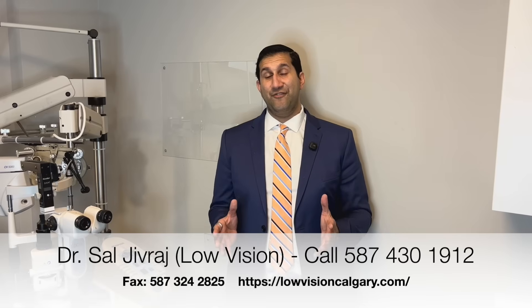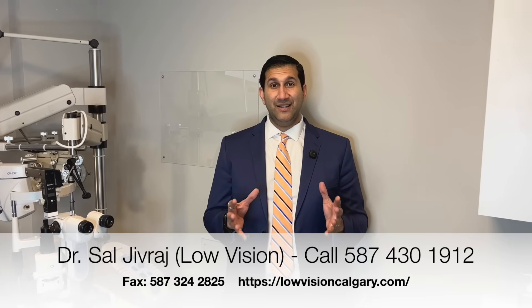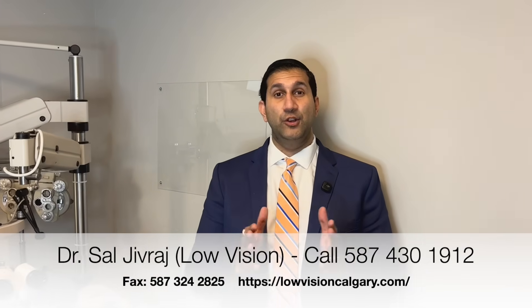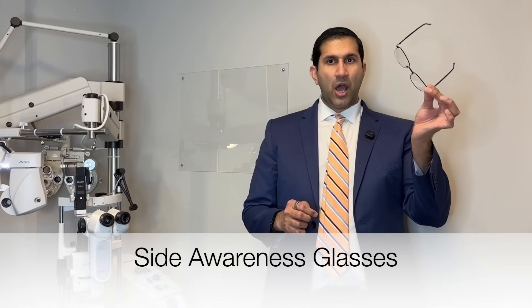My name is Dr. Sal Jivraj and I am a low vision and neuro optometrist based in Calgary, Alberta. I'm excited to talk to you today about low vision and some options we have for patients who would like to see better for distance, intermediate, and at reading. At our practice, we have a lot of advanced low vision options, such as bioptics for distance and reading, the side awareness glasses, and the eScoop glasses, which can be very beneficial for patients who are looking to drive.